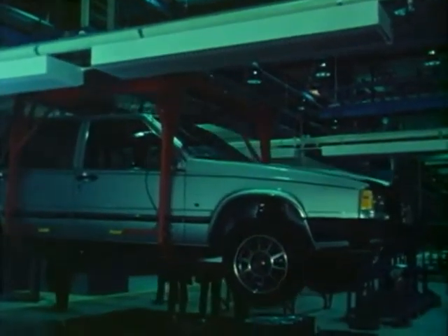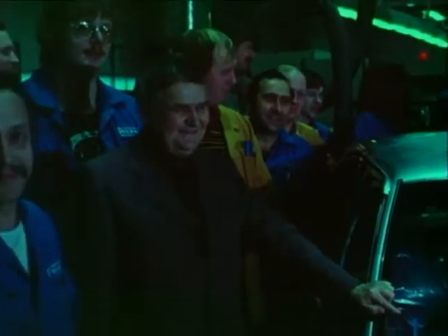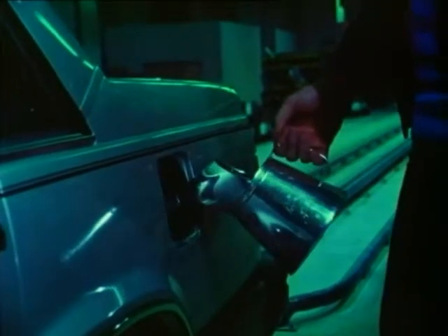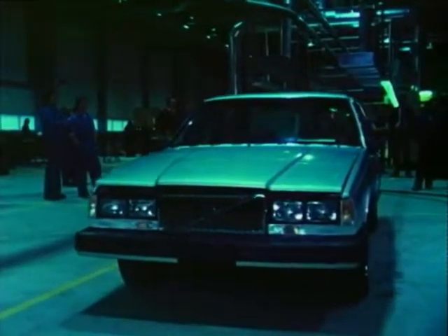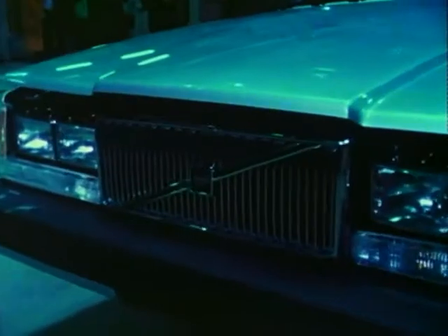Now I can manage by myself. We're going separate ways, you and I. Now I exist. Now I'm alive. Everything that had to be done has been done. October 1981 — the first car from series production. The first Volvo 760 GLE rolls off the line.